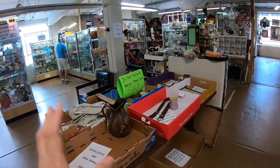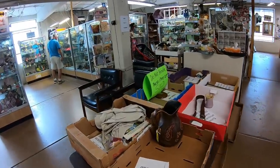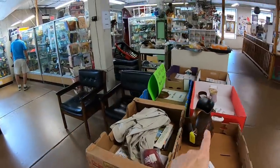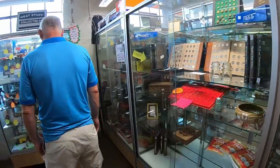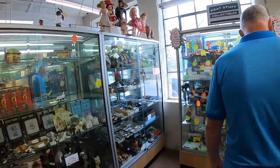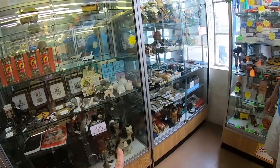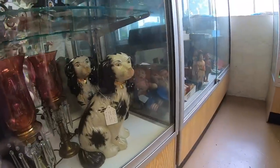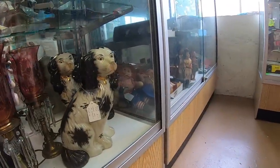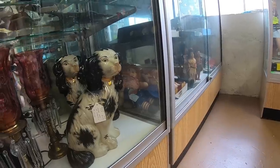So this is where they bring the sold items — you can't touch them because when people find something they want to buy, they're brought to these boxes. That is a beautiful picture. There's so many things I've never seen before. Look at those dogs — are those called Staffordshire dogs? Large pair of spaniels. $125.